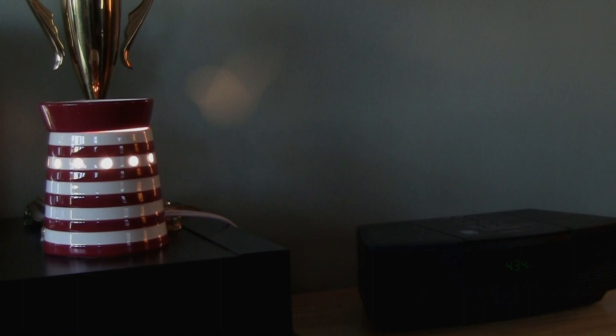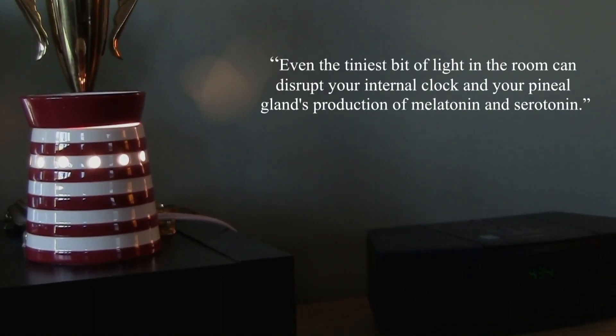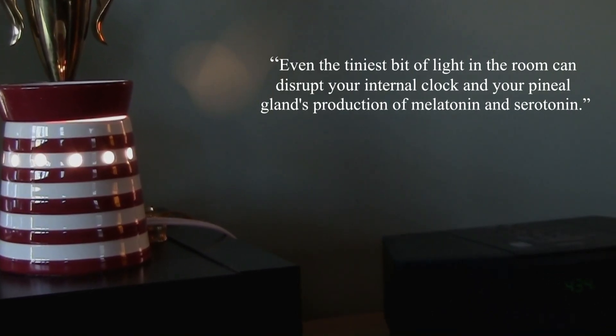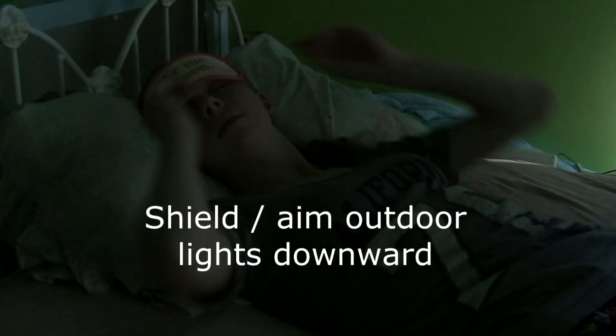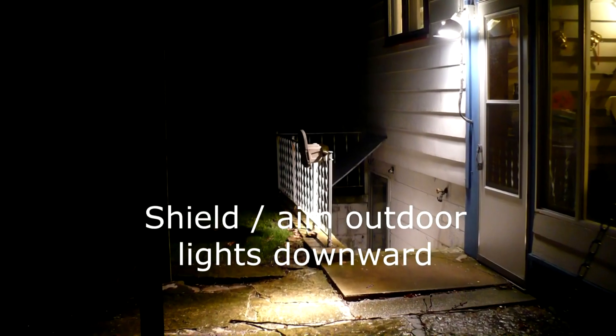And now this week's dark sky fact. Want better sleep? According to Dr. Joseph Mercola, even the tiniest bit of light in the room can disrupt your internal clock and your pineal gland's production of melatonin and serotonin. Sleep masks can help, but updating our outdated and wasteful lighting in our homes and on our streets helps us all sleep better.